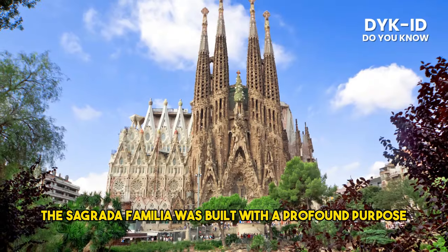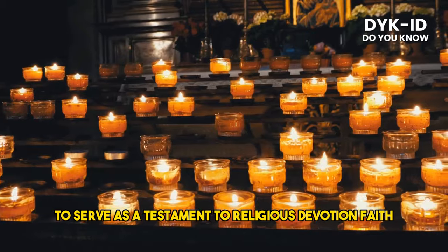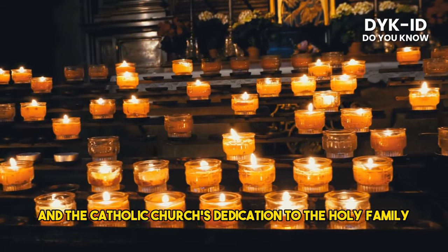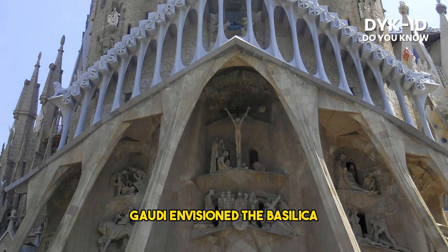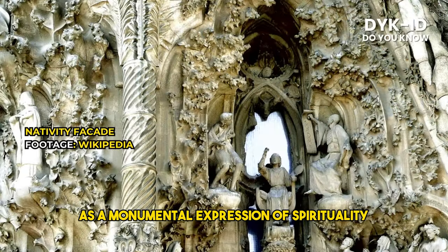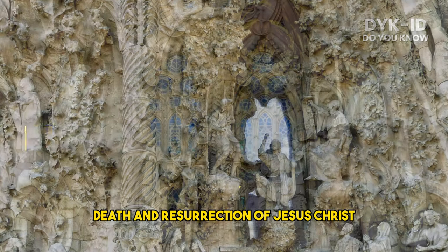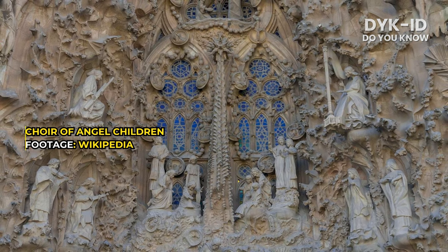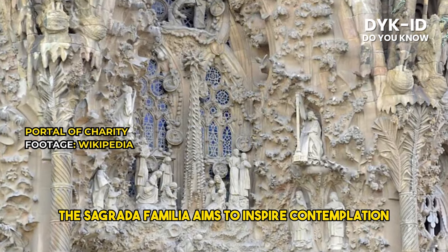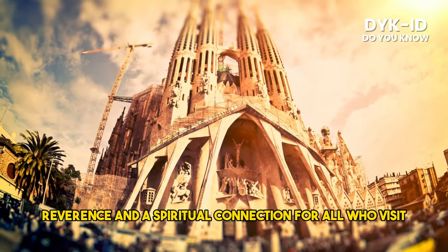The Sagrada Familia was built with a profound purpose: to serve as a testament to religious devotion, faith, and the Catholic Church's dedication to the Holy Family. Gaudí envisioned the basilica as a monumental expression of spirituality, capturing the life, death, and resurrection of Jesus Christ through its intricate design and symbolism. The Sagrada Familia aims to inspire contemplation, reverence, and a spiritual connection for all who visit.